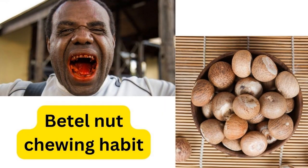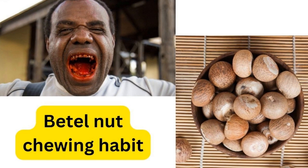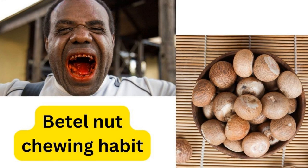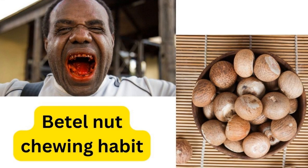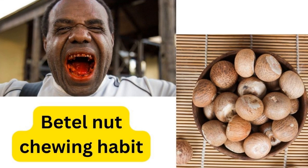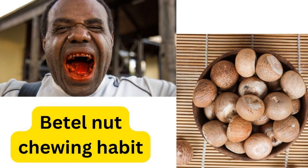The betel nut chewing habit is common in Asia, especially in India. They have this habit of chewing the betel nut, as you can see in the picture. This habit is not good because if you do it multiple times per day, it may increase the susceptibility for having squamous cell carcinoma. So if you have such a habit, try to quit it before you get this type of cancer.